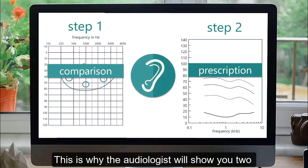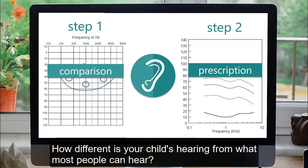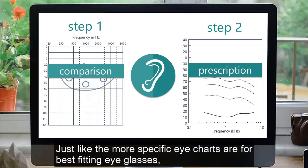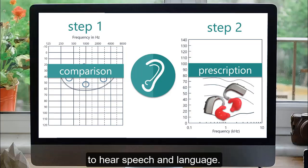This is why the audiologist will show you two different charts representing your child's hearing. The first is for comparison — how different is your child's hearing from what most people can hear? And the second is for prescription — what can we do with technology to best help in your child's particular case? Just like the more specific eye charts are best for fitting eyeglasses, this second chart is best for setting hearing aids. The audiologist sets the hearing aids so that your child has the best chance to hear speech and language.